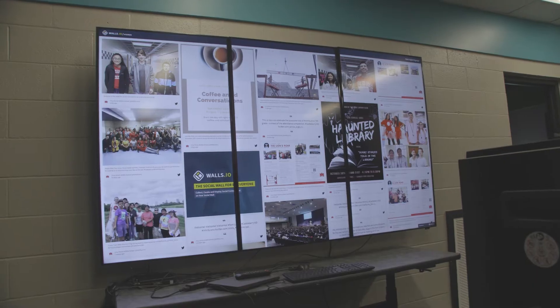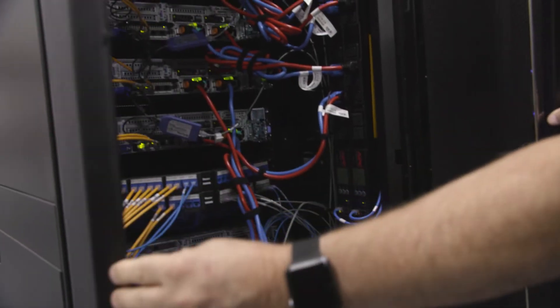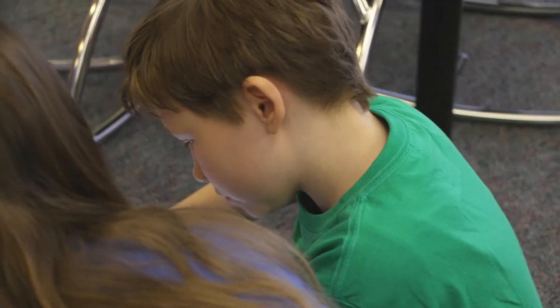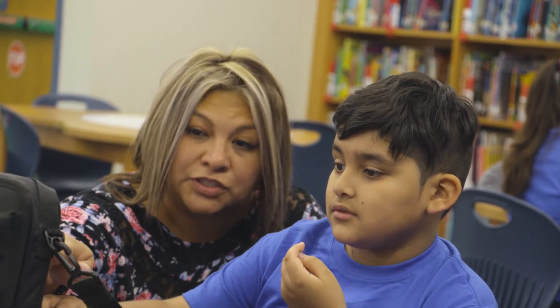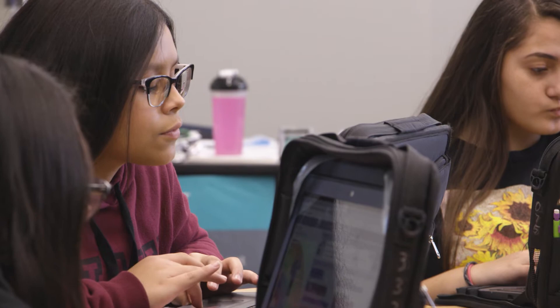A couple of years ago we were recognized by the Texas Education Agency as a district of innovation. Our computer science coding program has every child taking 12 weeks of computer science in grades K through 12.